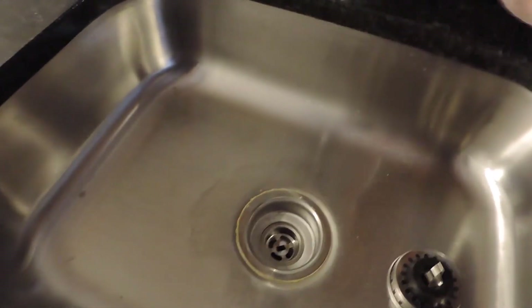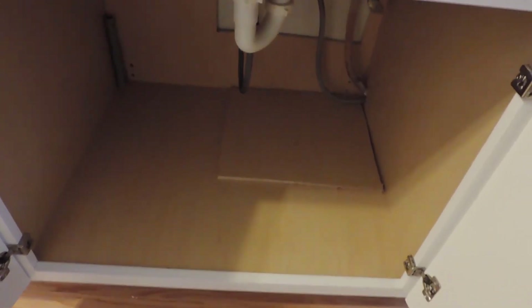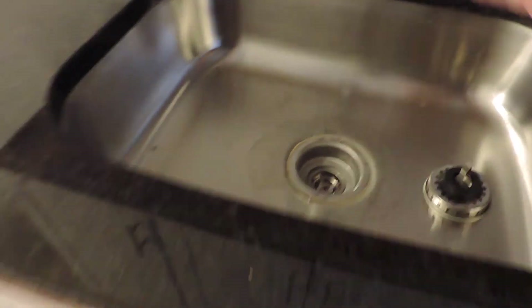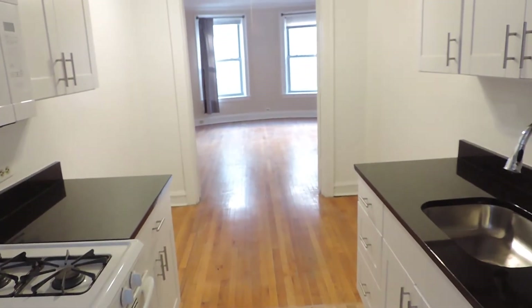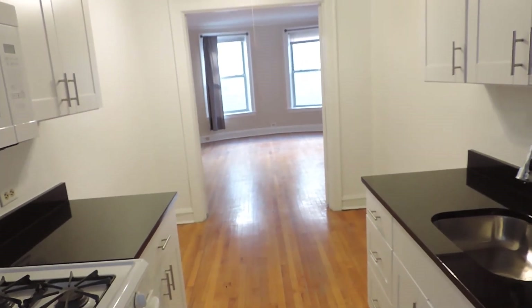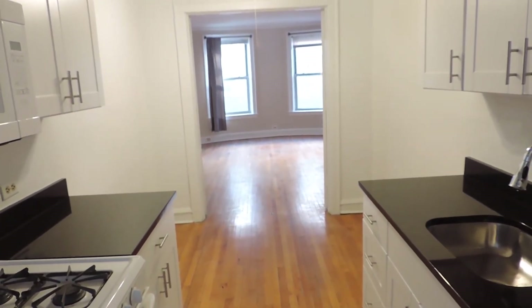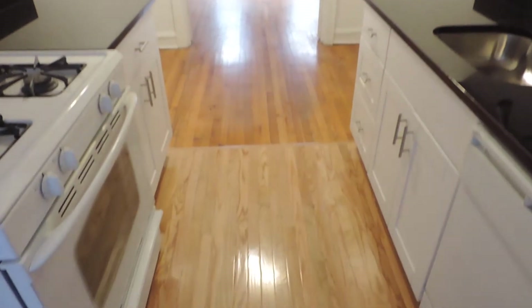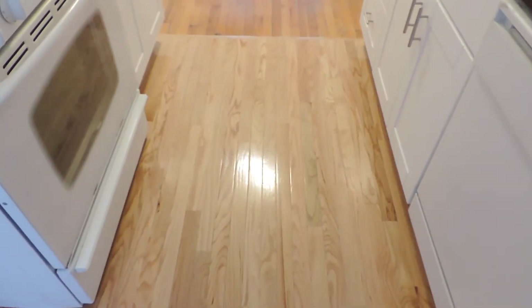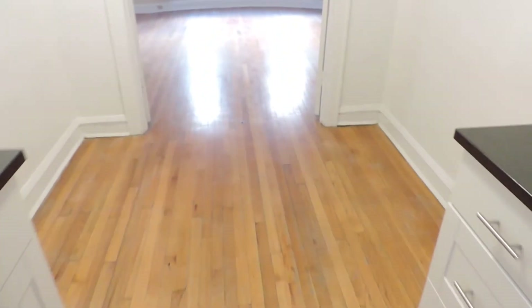I'll turn on the hot water — there we go. I'd be very surprised if we had any issues under here since it's brand new, but you can also use that space as extra storage. Standing back by the back windows, you can see how big this apartment is — probably 30 feet from where I am to the windows, maybe more. The living area is just huge. The kitchen floors were replaced, so these are brand new. It's just a very nice apartment.